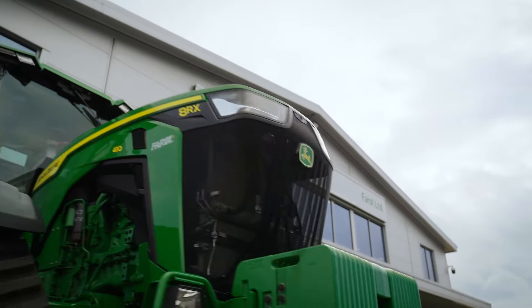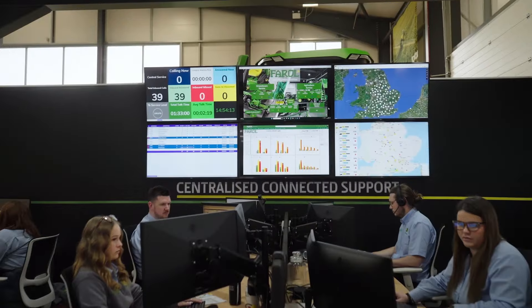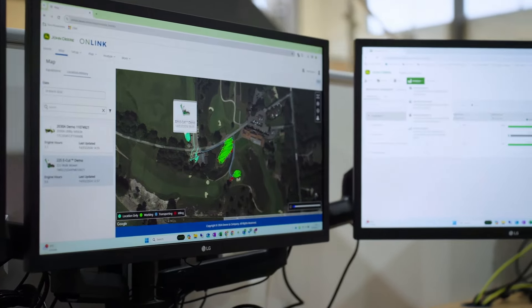Did you know that the John Deere Dealer Network is a full suite of connected support systems to keep you and your fleet running? These include Remote Display Access, a simple effective system where you or your dealer can view your machine's displays in real time to support the operator.